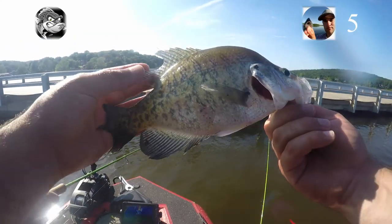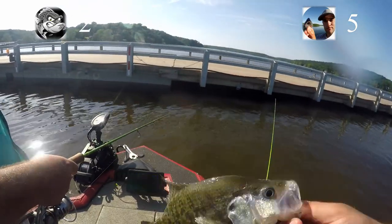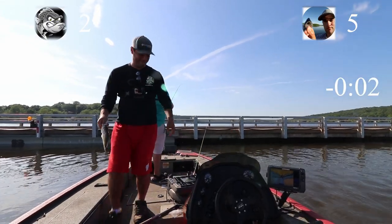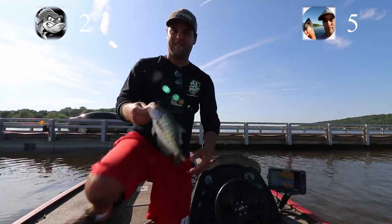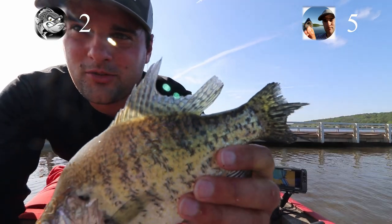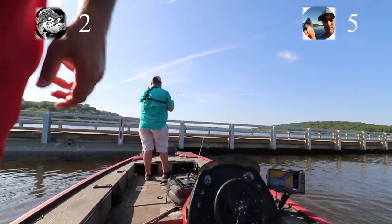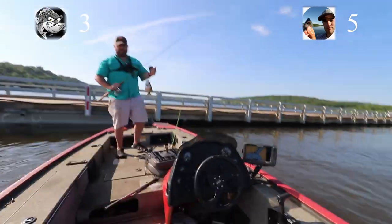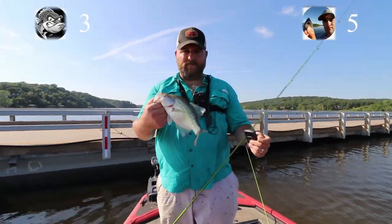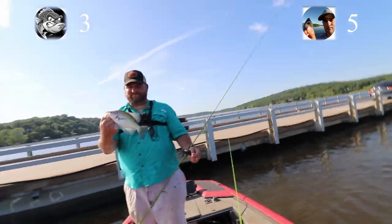I'm going to let Paul go overtime — he's going to catch one more. Check this fish out — look what happened to that thing. Something definitely chewed that guy up real bad. There we go — that is going to end it for the challenge. I think I beat you though. I think you did. Jigs won. Jigs won this round.